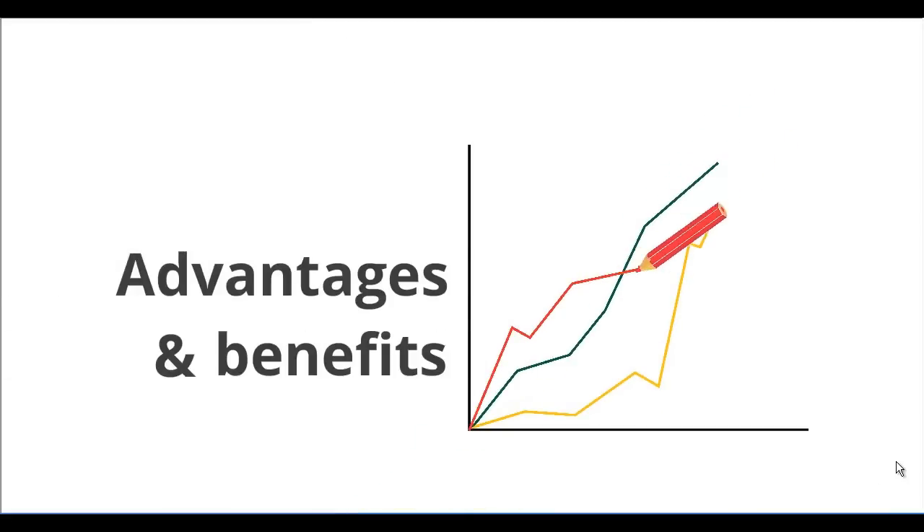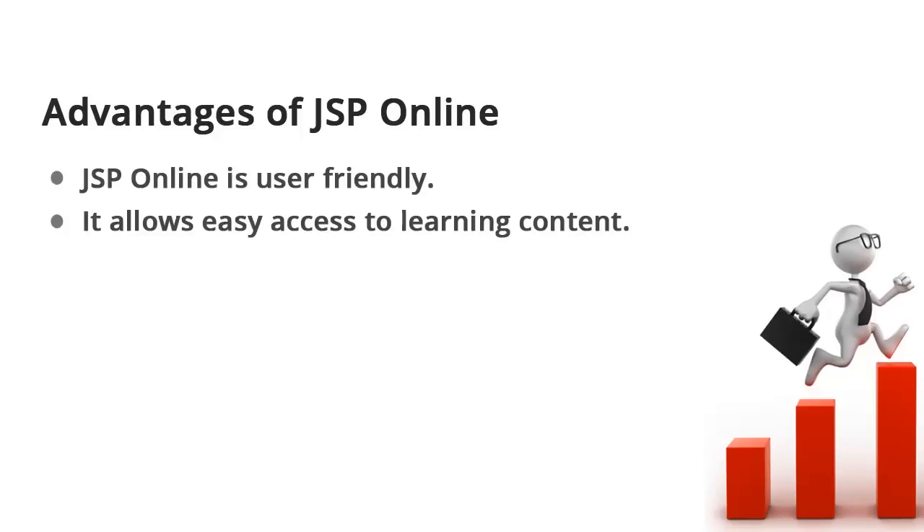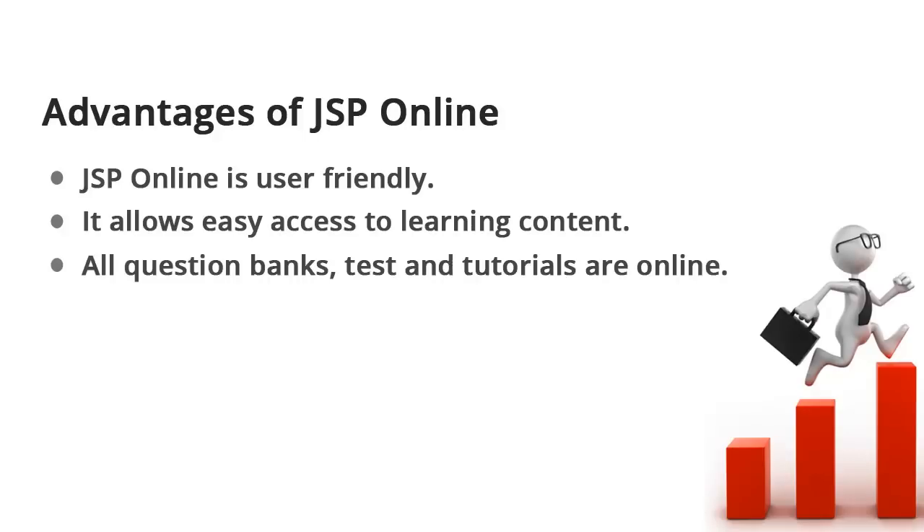In this digital age, it is easy to see why JSP has gone online. Here are a few of the more significant advantages that JSP online brings. JSP online is user friendly — it allows easy access to learning content. All question banks, tests and tutorials are online.